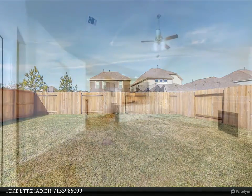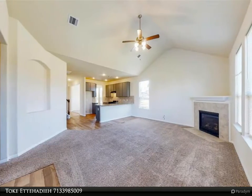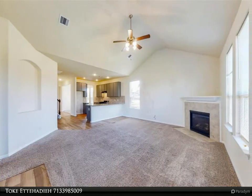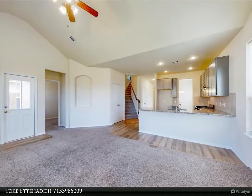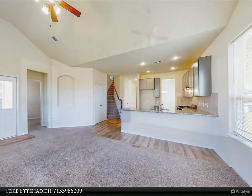Welcome to 15403 Wandering Creek Trail, encompassing nearly 3,000 square feet of livable space on a large corner lot in Sheldon Ridge. This 2019-built home is ready for immediate move-in and features four large bedrooms.